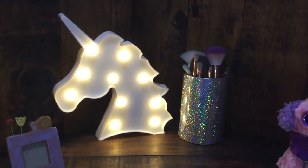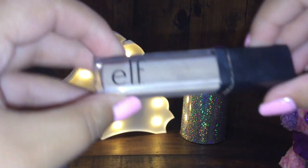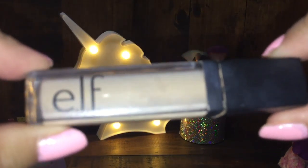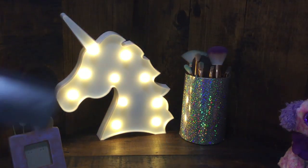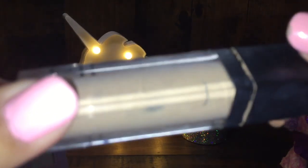Next, after foundation comes concealer. I know some people do concealer then foundation, but I do concealer after my foundation. So here's my concealer — I have this e.l.f. concealer in the shade Fair. I'll also leave the price on screen like all the other products.